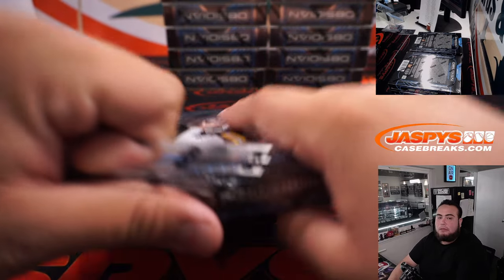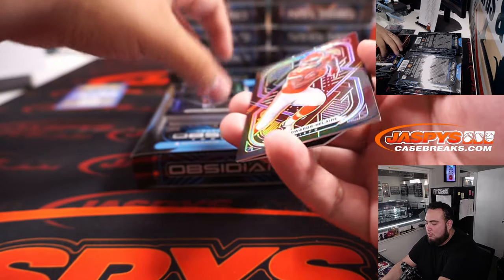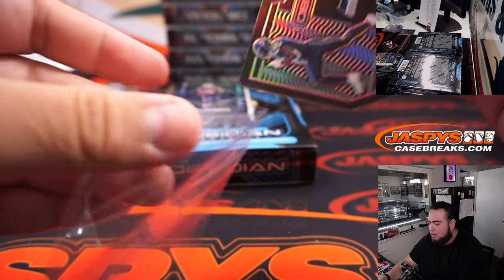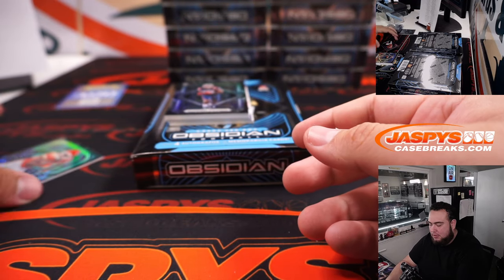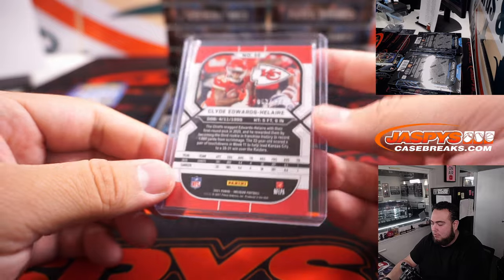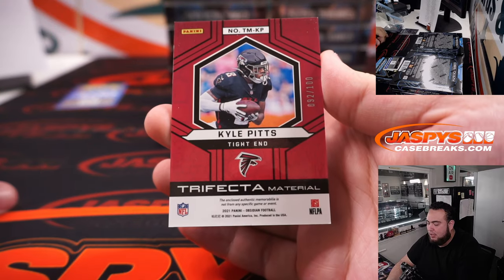Next one. Teams are already down to like seven left. Clad Edward Zelaire numbered to 100, and a DK Metcalf die cut number 3 out of 5 for the Seahawks — that's Kevin with that one. Vitreous and Chiefs right there, going to Greg. Rhamondre Stevenson. We got a Trifecta Relic to 100 of Kyle Pitts.